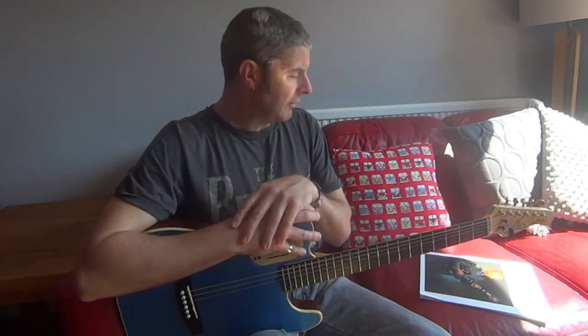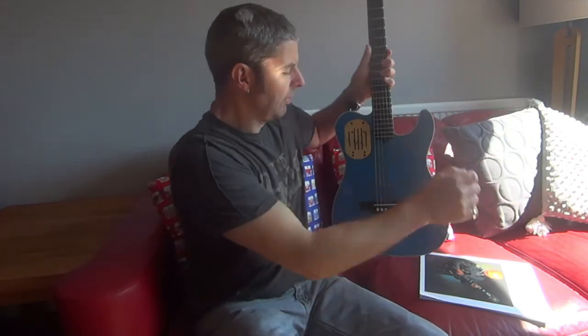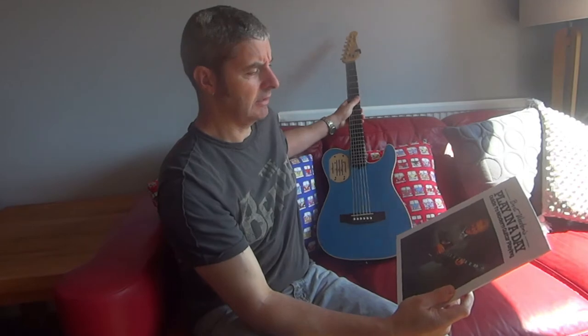Hi. Today I'm having a look at a very, very famous guitar book. It's called Play in a Day: A Guide to Modern Guitar Playing. It's by a guy called Bert Weedon.